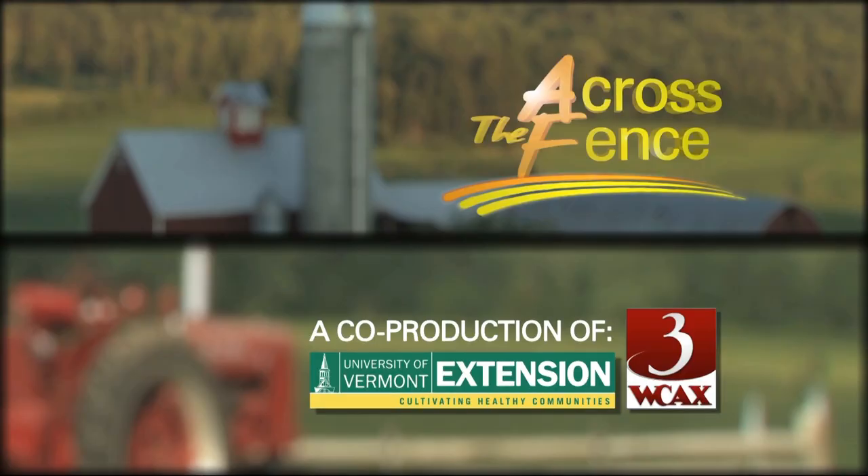No need to panic. Every part of the world has its risks and dangers, and this just happens to be what we have here in Vermont. Enjoy nature! Thank you so much for joining us. That's our program for today. I'm Judy Simpson. We'll see you again next time on Across the Fence.